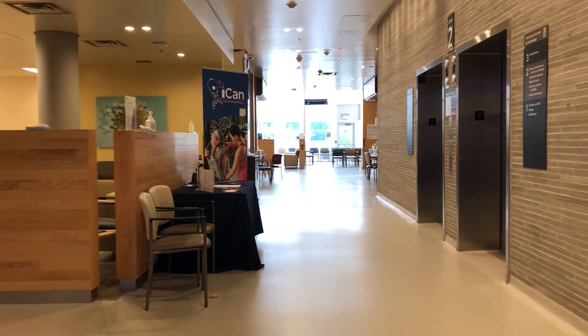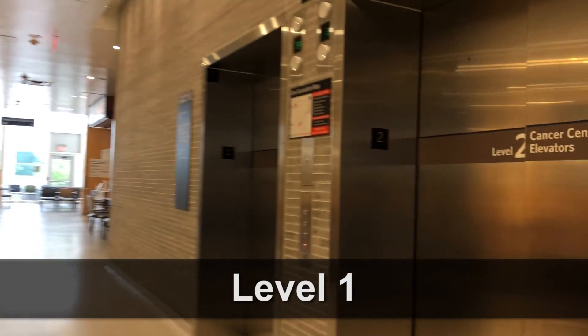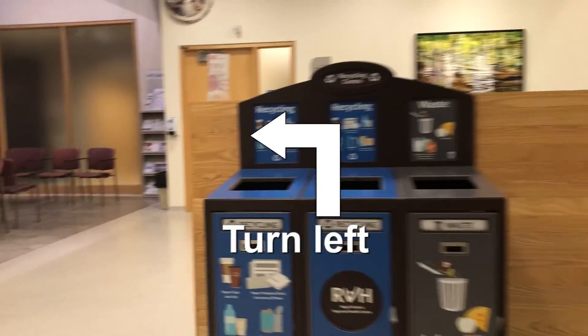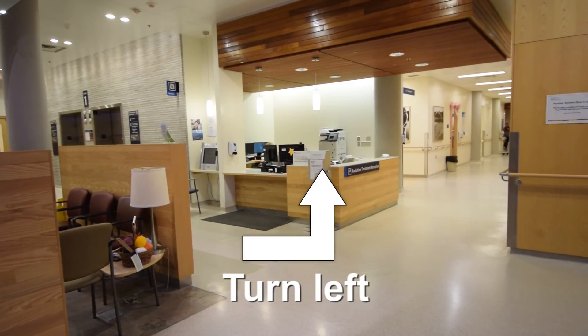Once inside, continue forward and turn right toward the Cancer Centre elevators. Take it to Level 1. From the elevator, turn left toward the desk to register for the CT Simulator at the radiation treatment registration.